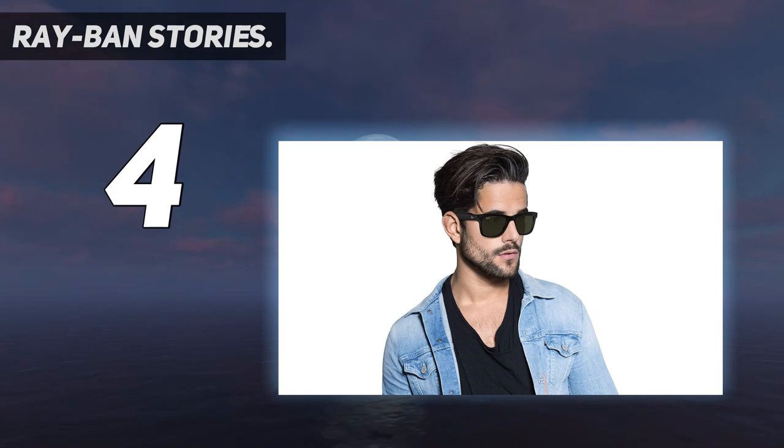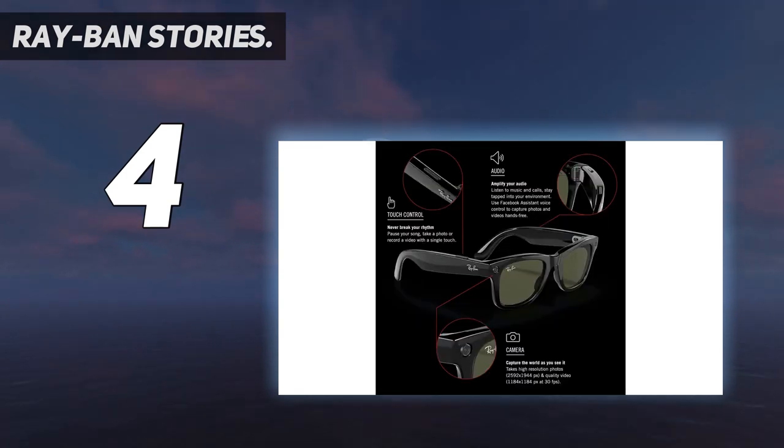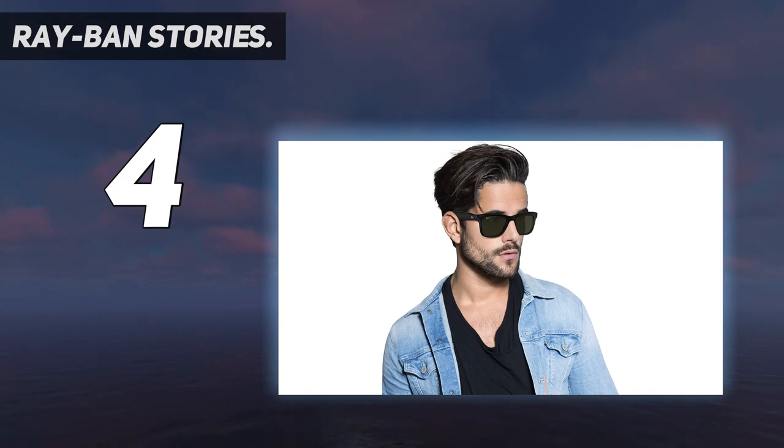Using the Facebook voice control assistant, you can take photos and videos hands-free and stay immersed in the moment just by saying "Hey Facebook." Dual 5MP cameras automatically adjust to the light around you to provide high-resolution photos and quality video. Three built-in microphones capture sound in all directions, providing optimal quality for calls and videos. Discreet open-ear speakers allow you to listen to music or calls and then seamlessly pause to order a coffee or focus on the task at hand.